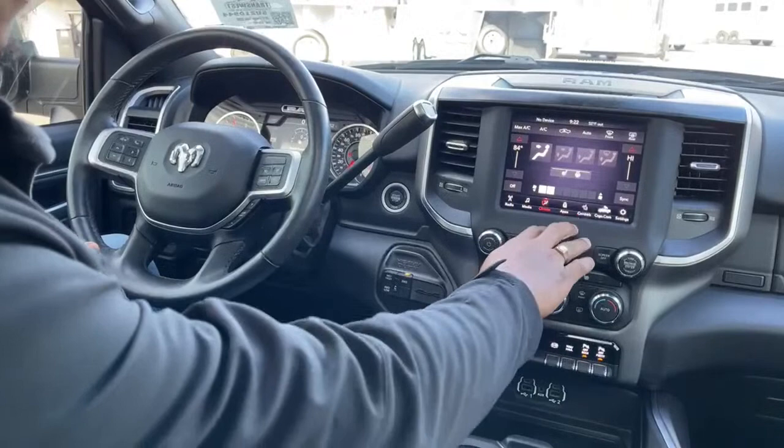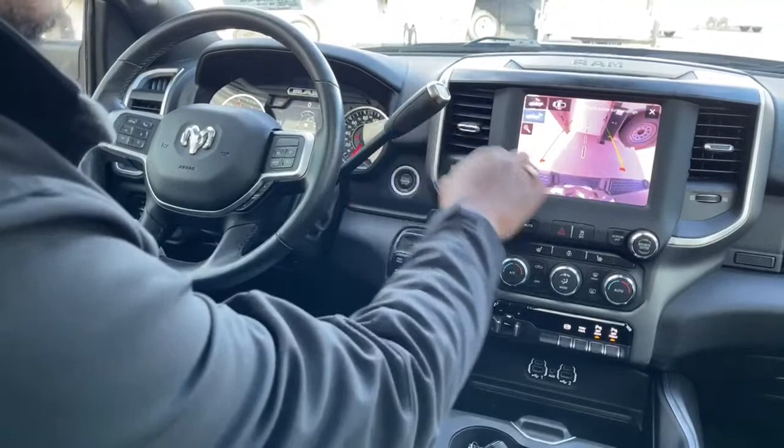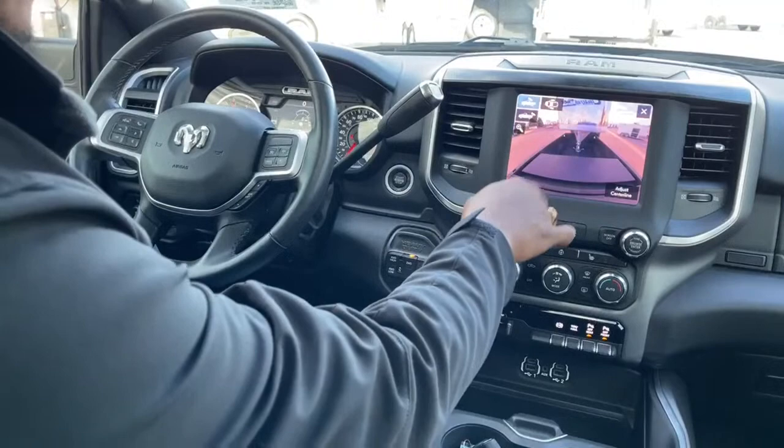From the controls you can turn on your heated seats and heated steering wheel. You can also view your cameras without pulling the vehicle into reverse — this is the bumper hitch camera, this is the bed camera, and of course the two side cameras on each mirror.